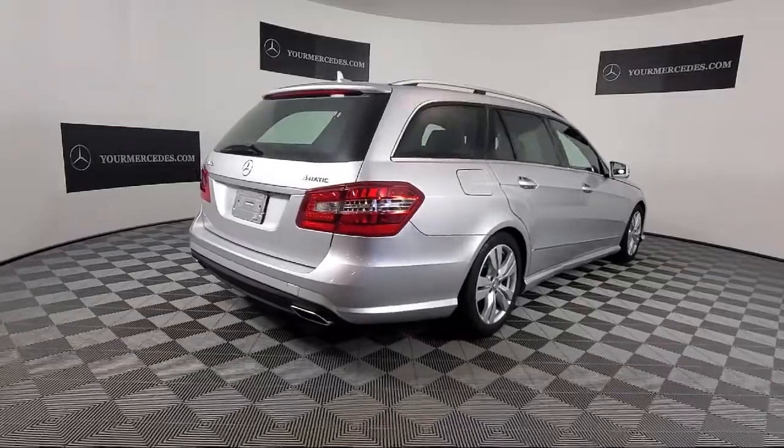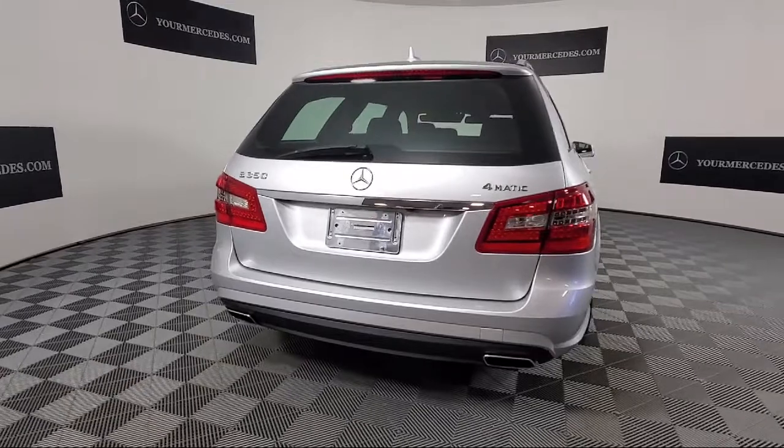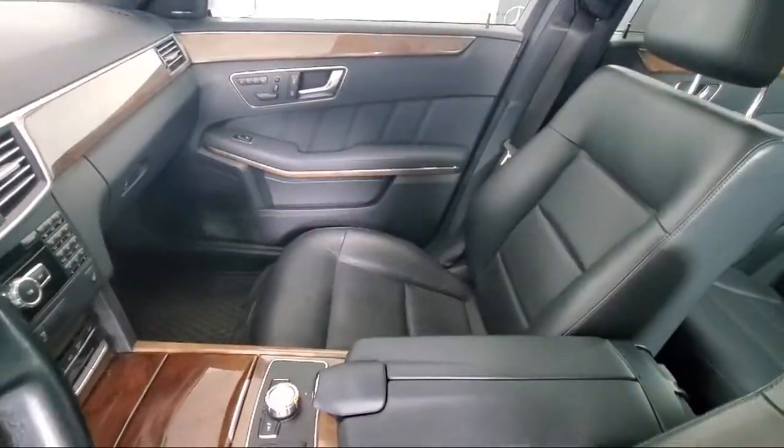Also featured is weather band radio, a leather wrapped steering wheel, heated door mirrors, the Embrace 2 emergency communication system, and much more.